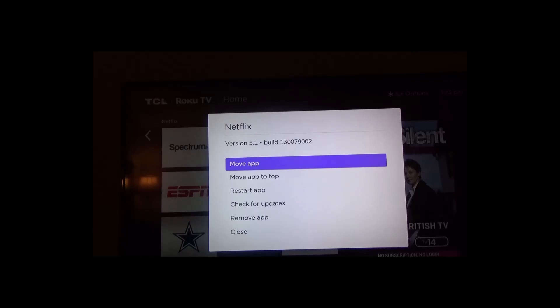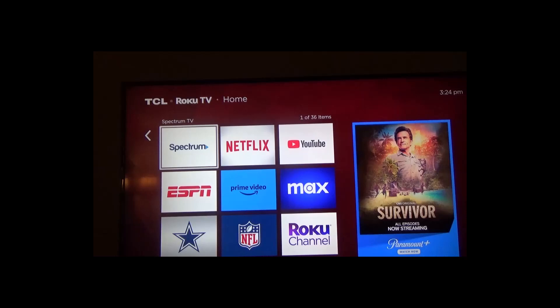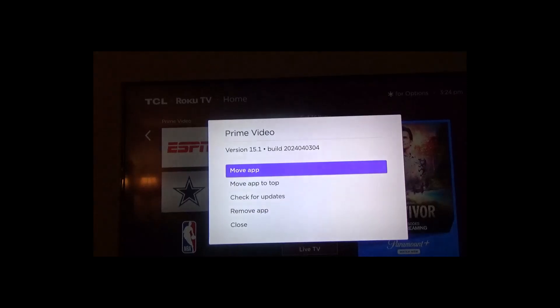So with Netflix, I do everything through them. I have my account online and I cancel or subscribe to them on their website. With Prime Video, occasionally I'll subscribe to them, but right now if I click on the star, you can see I don't have that option.